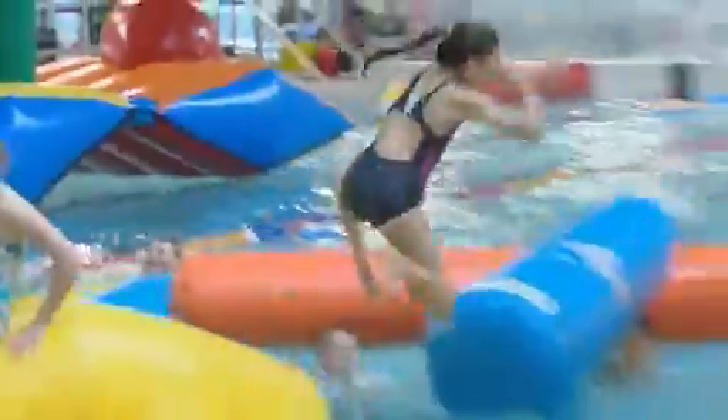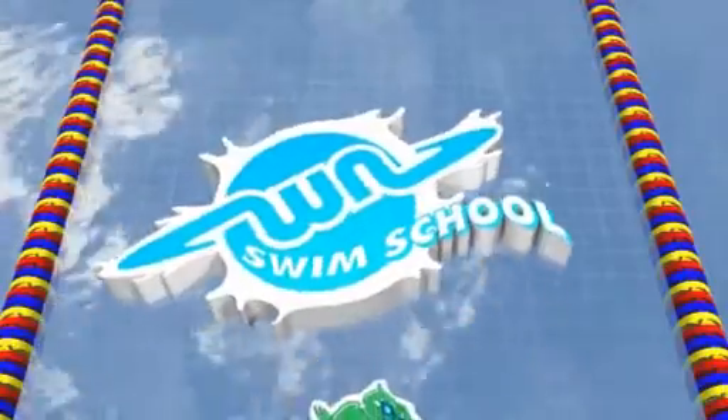We've learned all the basics — now it's time to step it up a notch. If you're swimming in the ocean, the lake, the river, your bathtub, your kitchen sink, you need one thing. Survival skills at the What Now Swim School.